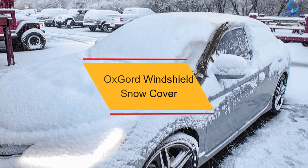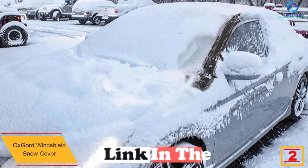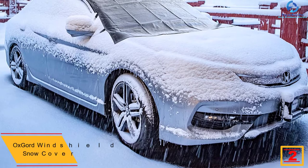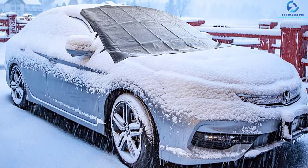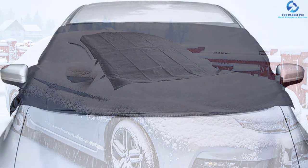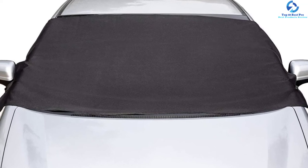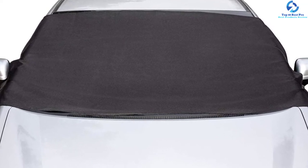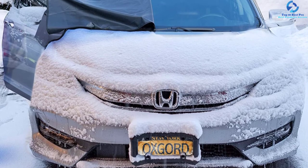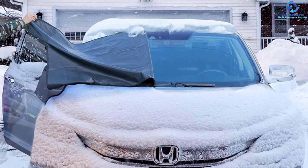At number two, we have the OxGord Windshield Snow Cover. This product protects your car from dust and dirt, scratches and scrapes, UV rays, high winds, and snow and ice from winter weather. It comes with elastic straps and side panels to enhance security so it won't be blown off by strong winds. The product is highly foldable with a compact design for convenient storage, and it comes with a storage bag for easy transportation. It is snow-proof, universal fit, waterproof, frost-proof, heat-resistant, and rainproof.